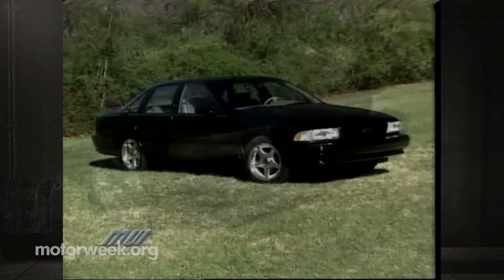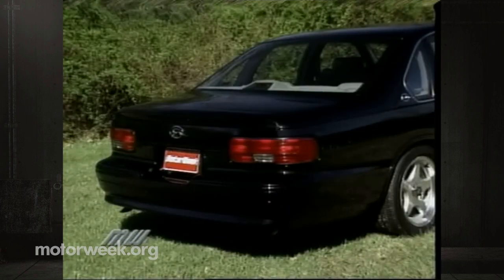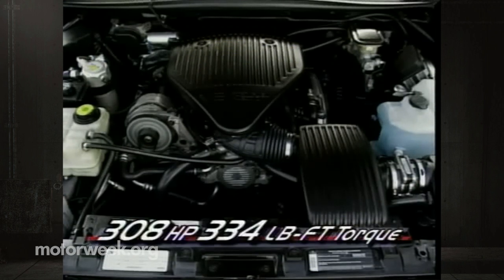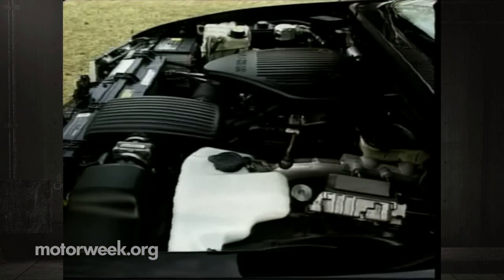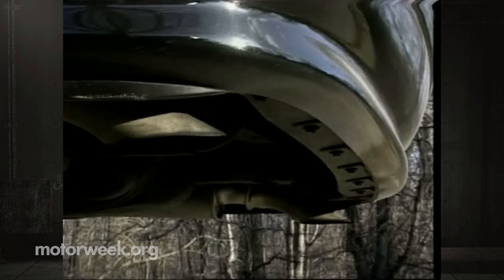Like the last Chevrolet Impala SS we sampled, this one-off engineering exercise is big, black, and bristling for action. But this SS is different. There's extra menace under that glistening ebony finish, such as this heavily modified version of the stock 5.7-liter LT1 V8, which now makes 308 horsepower and 334 pound-feet of torque — that's actually more horsepower than the Corvette. The LT1 cylinder heads have been ported and polished, the iron block re-bored, cleaned, and the crank balanced, then everything reassembled using the best race engine blueprint techniques.